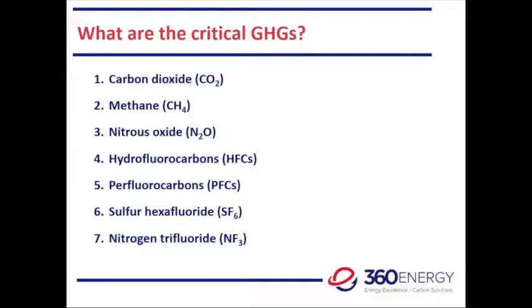So what are the critical GHGs? We started out with a basket of six gases — the Kyoto gases — which have been extended to seven gases now. The two largest are carbon dioxide and methane. They have different lifespans in the atmosphere: we tend to look at carbon dioxide over 100 years, whereas methane typically has a 20-year life. When talking about carbon dioxide equivalent, we effectively convert the impact of these gases to be equivalent to carbon dioxide.